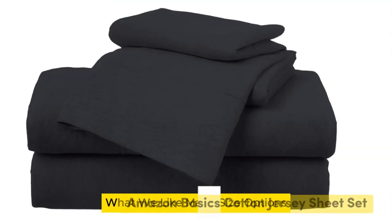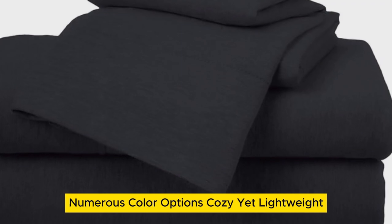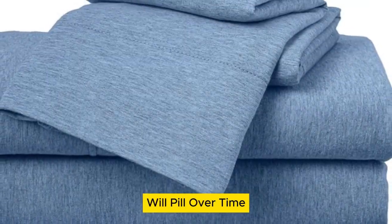Number one. What we like: many size options, numerous color options, cozy yet lightweight. What we don't like: only fits mattresses up to 14 inches thick, and will pill over time.